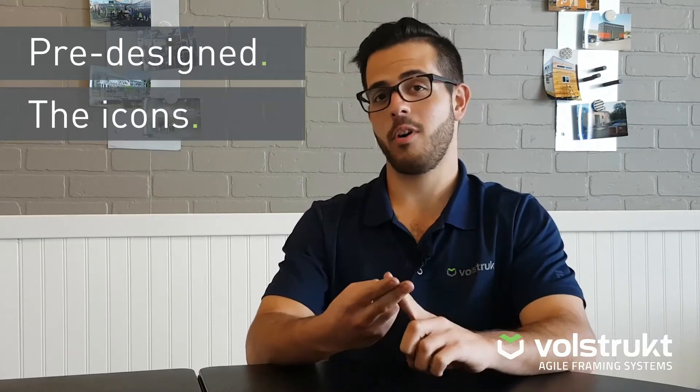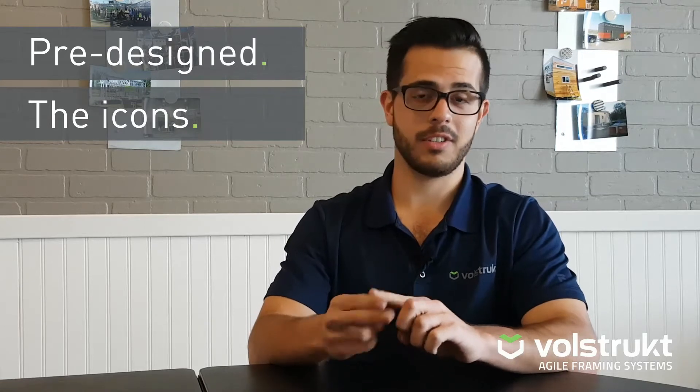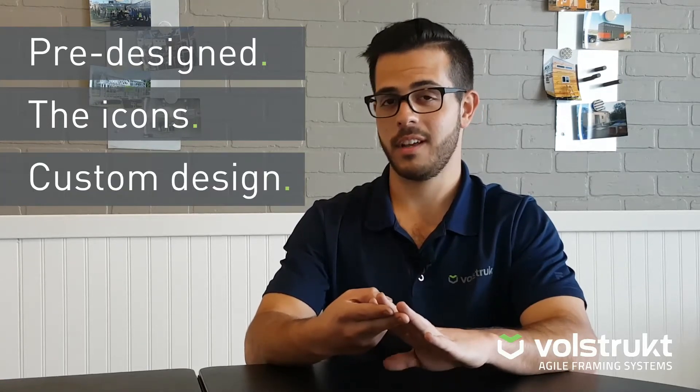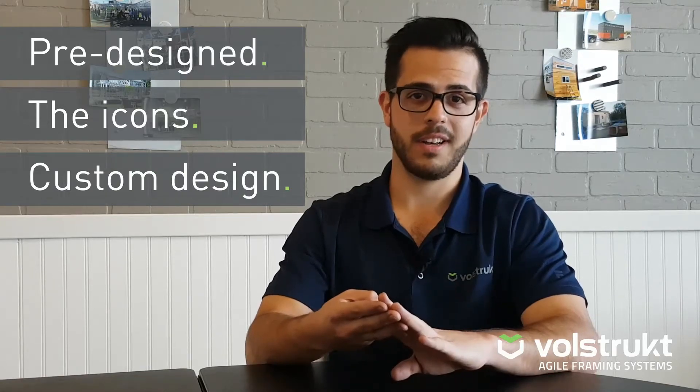Let's talk design. There are a few different options to choose from when it comes to designing your tiny house. We have about a dozen pre-designed models to choose from. We've also partnered with some of the iconic tiny houses across the nation that are offering their plans and we've turned them into steel designs. The third option is custom design.